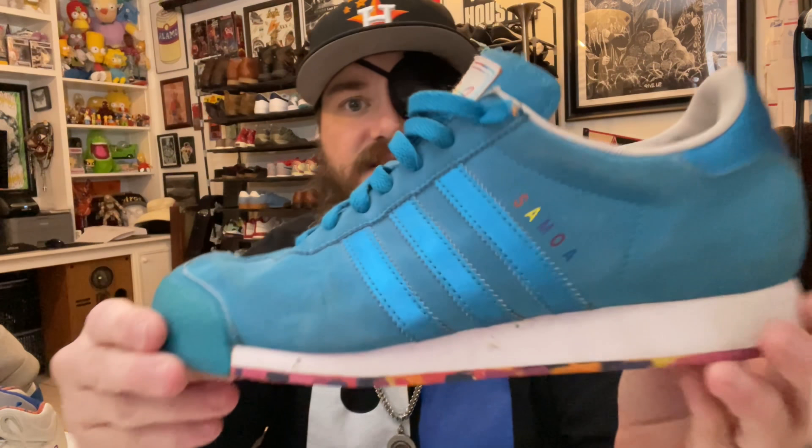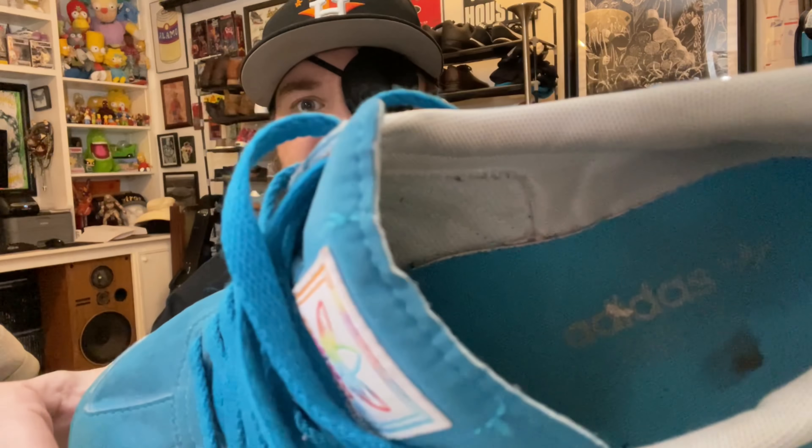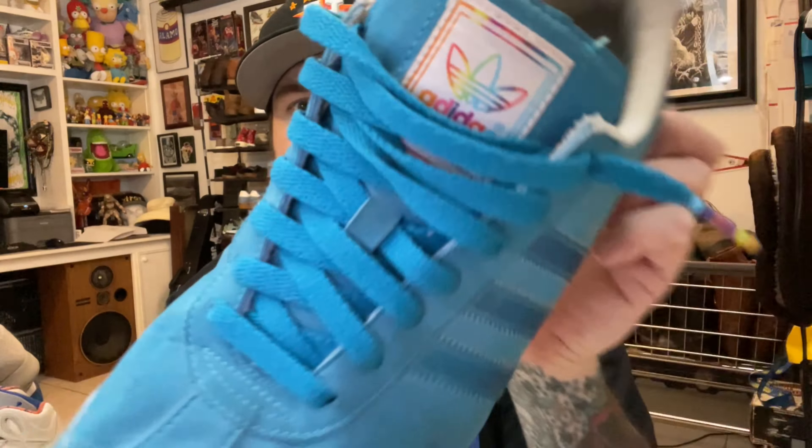Got some Adidas Samoa — what's cool about these is they're the tie-dye edition. They have an awesome bottom with matching tie-dye rainbow accessories. These go for about $50 on eBay.